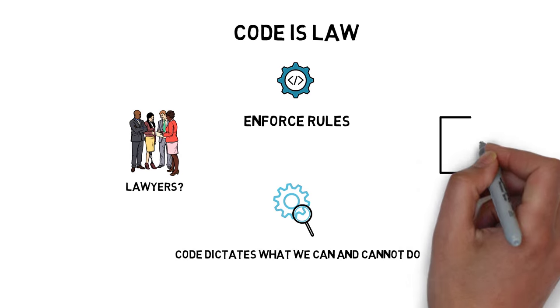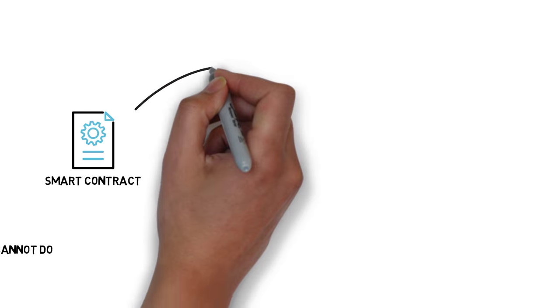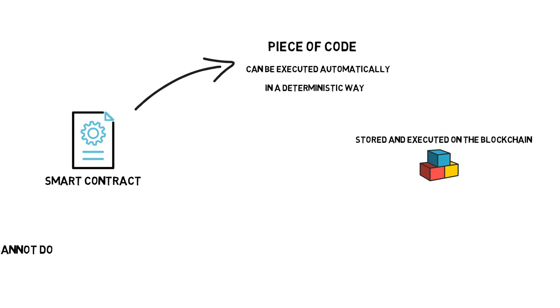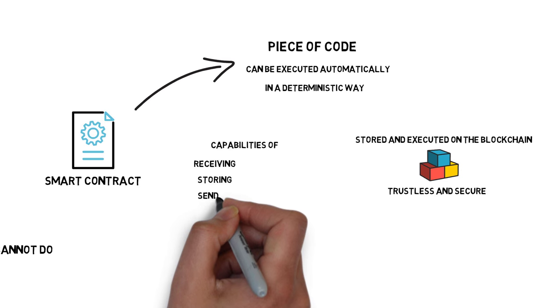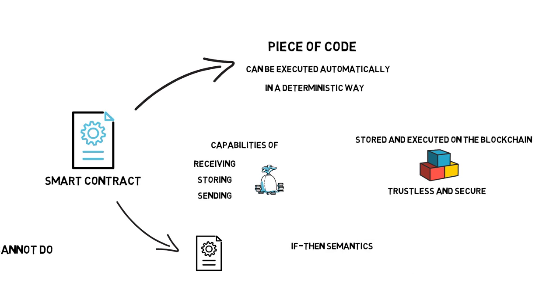With the current development of smart contracts, this futuristic scenario may be closer than we think. A smart contract is a piece of code that can be executed automatically and in a deterministic way. The smart contract code is usually stored and executed on the blockchain to make it trustless and secure. Smart contracts also have capabilities of receiving, storing, and sending funds and even calling other smart contracts. They follow if-then semantics, which makes them fairly easy to program.